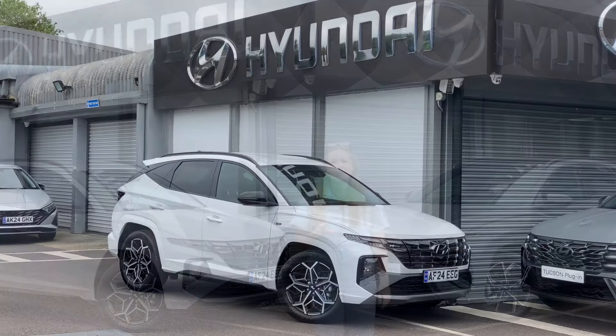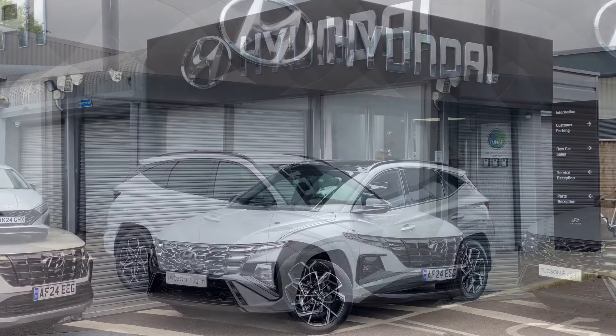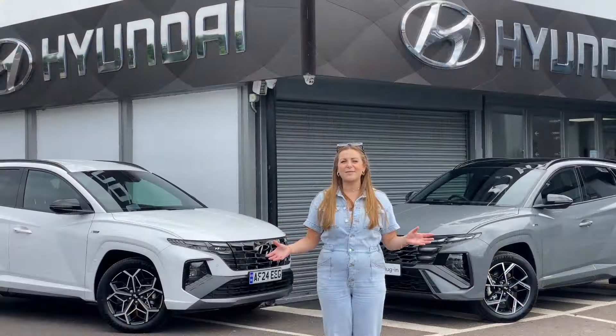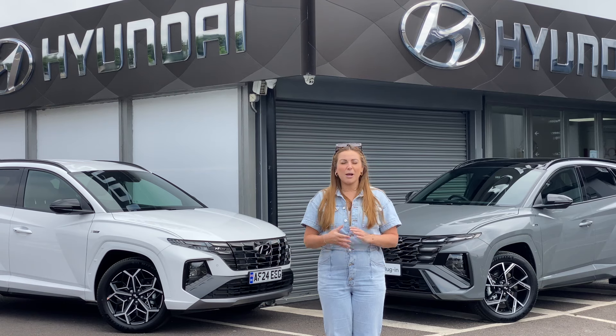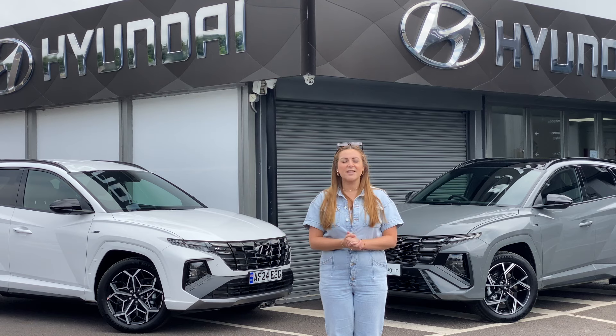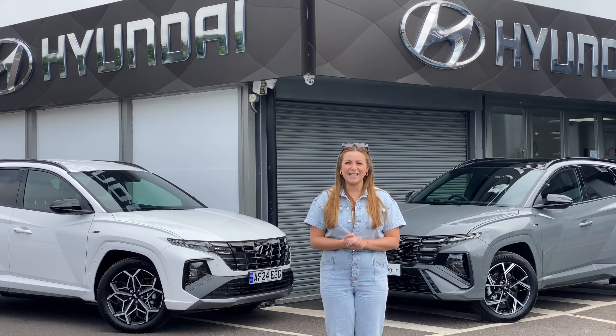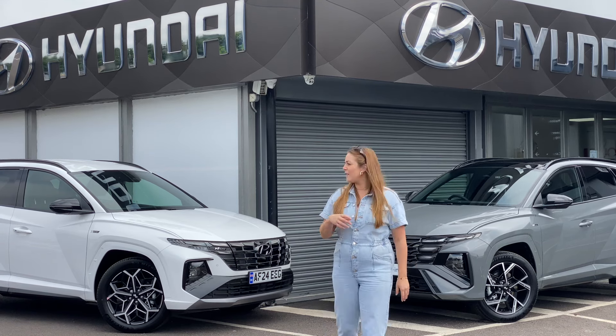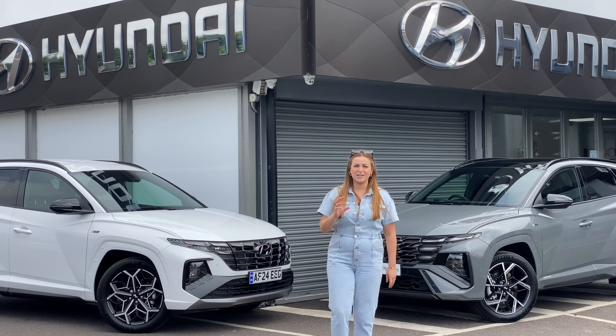In today's video, I'm going to show you around the existing model and also the new model and tell you all of the changes. We've also had quite a few Tucsons arrive here at Hyundai Cambridge, so if you want to check them out or book in for a test drive, you can do that via the link down below. Let's start with the external changes to the Hyundai Tucson.